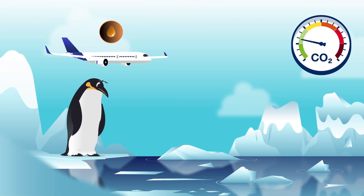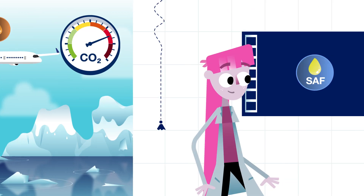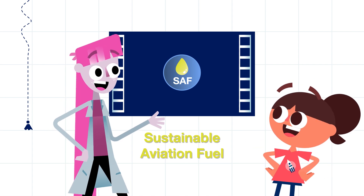But the use of fossil fuel produces a lot of CO2, and that's not very good for our planet. This is where sustainable aviation fuel, or SAF, comes into play.